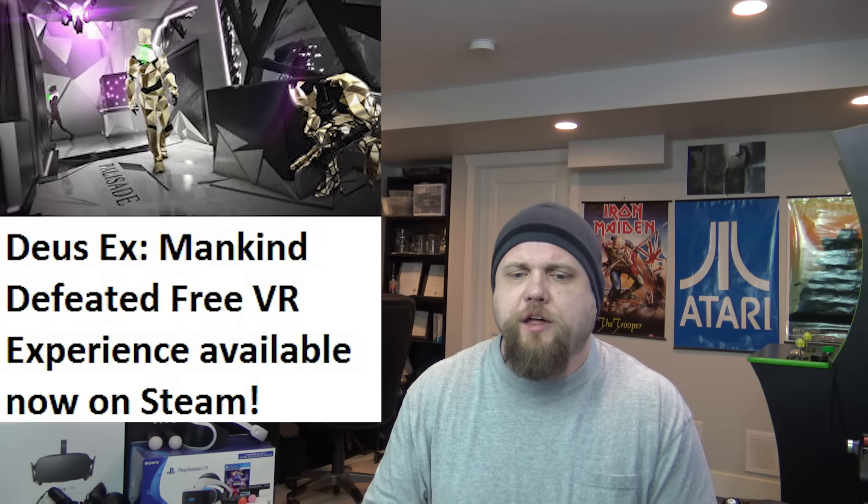Finally, Deus Ex Mankind Divided is getting a free virtual reality experience update. It only has a handful of environments, so there's not a lot there, but it's free. If you want to see what that game looks like in proper, scaled VR, check it out. It's free and uses the Vive wands as well as the gamepad.